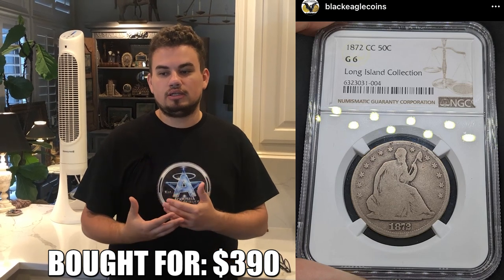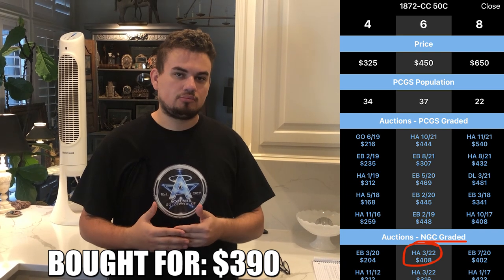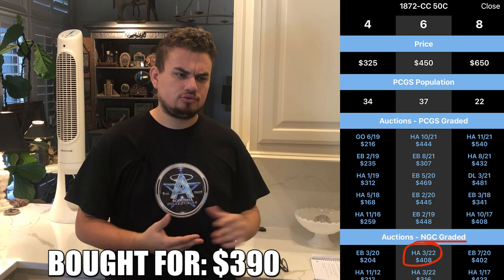The example we want to use today is this 1872-CC Seated Half Dollar graded G6 by NGC — you'll see the image right here. We bought this from Black Eagle Coins on Instagram, so check him out if you want. I bought this coin for $390 shipped, which is about $18 below the most recent auction comp. Many people would ask if I'm only going to make $18, but my answer is no — I'm going to make around 10% on this coin because it's not point-in-time pricing; it's readily available pricing. I'll have it priced at probably $20 or $30 more than $408, which is the most recent auction comp, because it's available for people to look at and purchase without waiting for an auction to run.